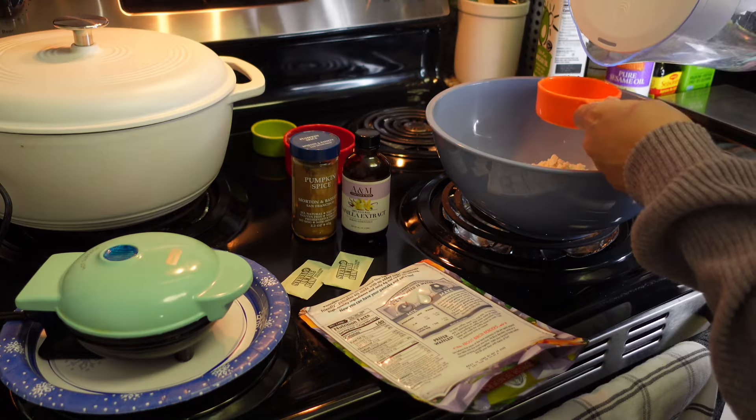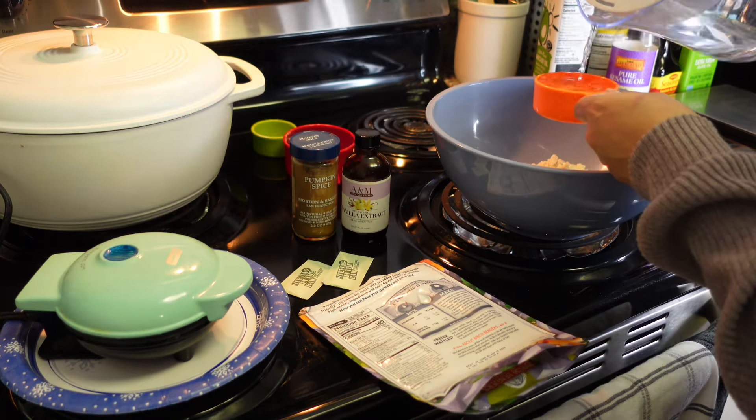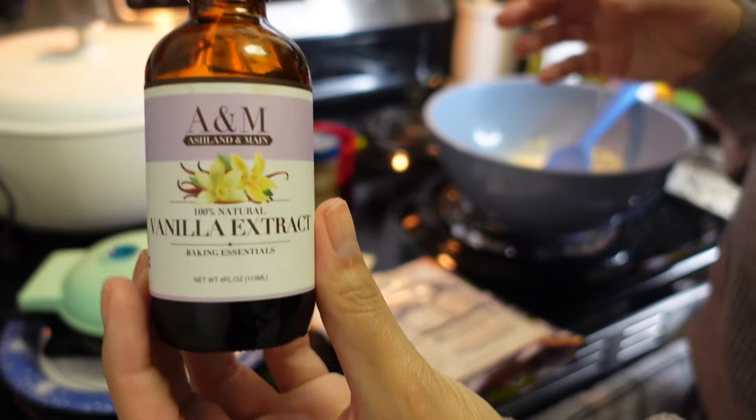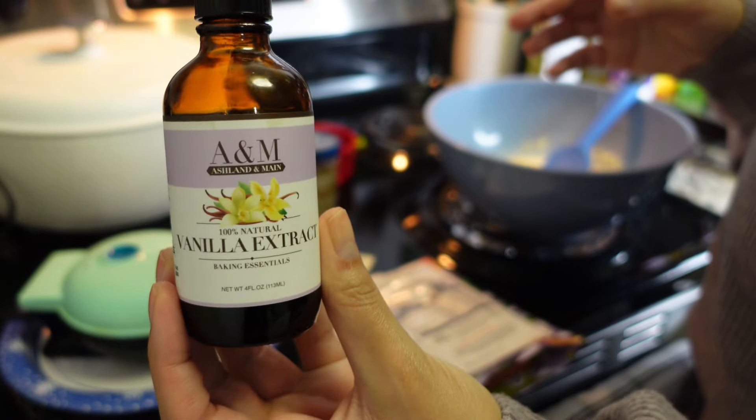Here I am measuring it out and putting in my water. Make sure if you're making waffles, don't forget the oil — I almost did this round. And then vanilla extract.